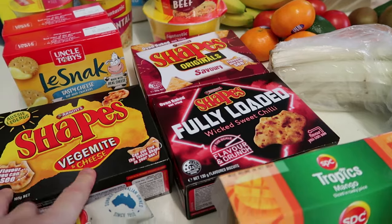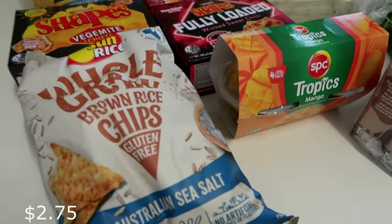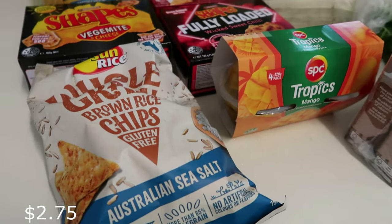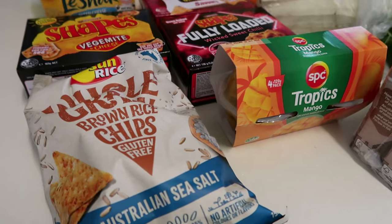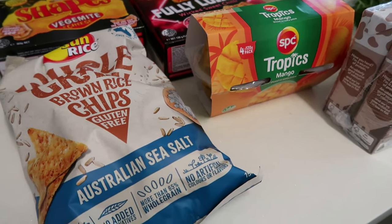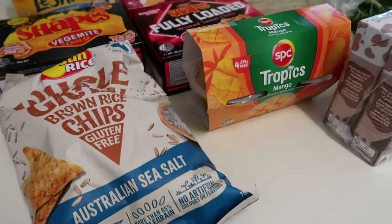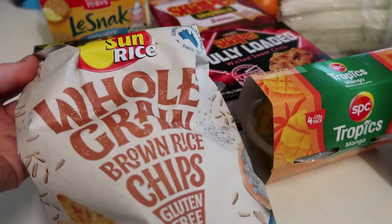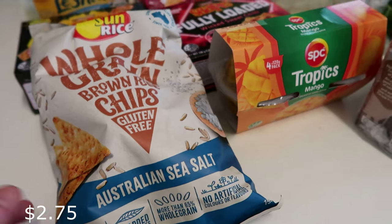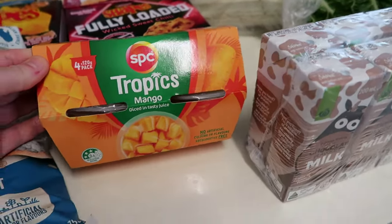I got these ones for me - whole grain brown rice chips. If you're looking for something not fatty, these are salty and nice. They're Australian sea salt, Sunrise brand, and you can really eat a whole bag. My kids absolutely love these Tropics Mango snacks too.